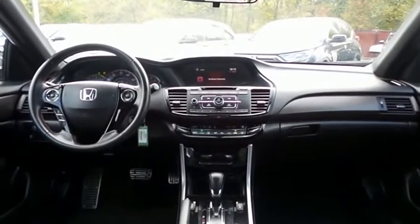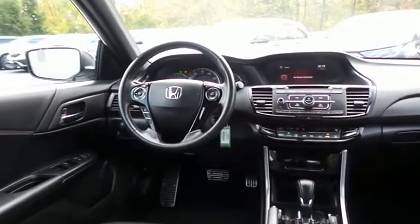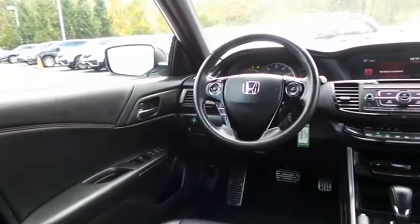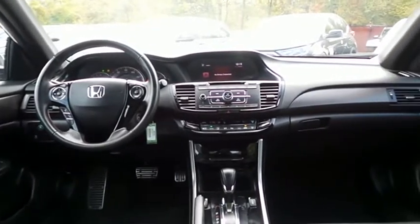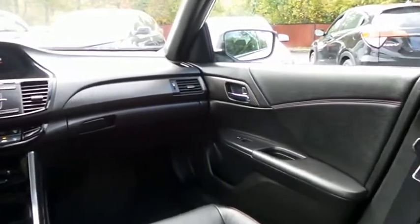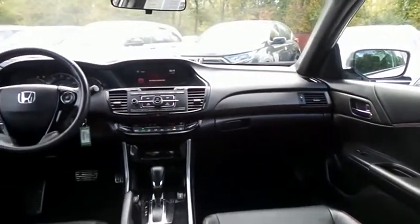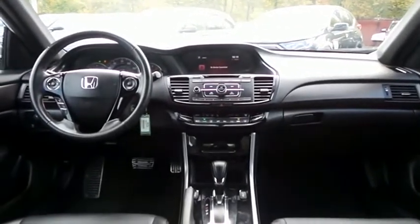This Accord Sport Special Edition comes well-equipped with heated front seats, power driver's seat, reverse camera, dual-zone climate control, power windows, mirrors, and door locks, keyless entry, and cruise control. It has a leather-wrapped telescoping steering wheel with paddle shifters and radio controls, with a four-speaker 160-watt sound system, CD player, auxiliary jack, USB port, Bluetooth audio, Pandora capabilities, and MP3 decoder.